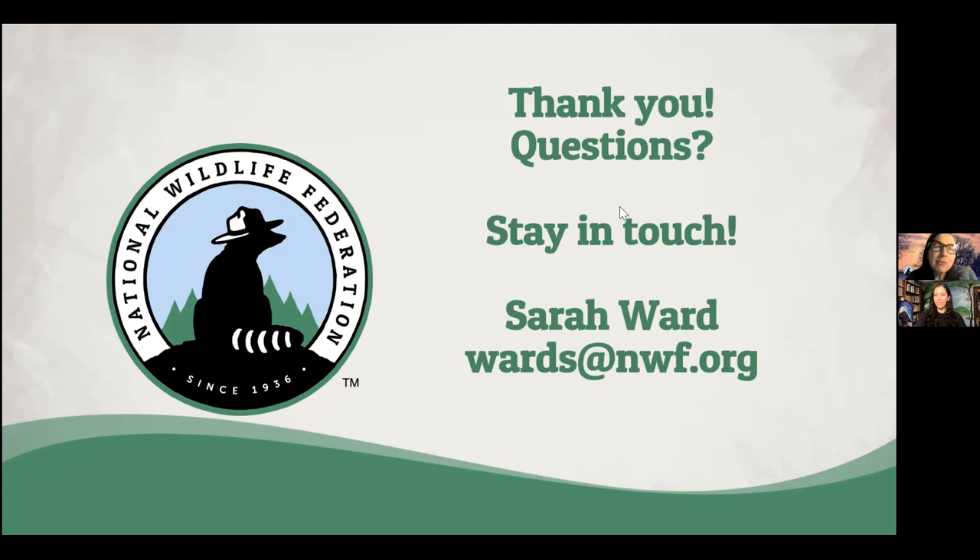Butterfly houses are really cute structures to add to our gardens. I've never seen a butterfly use one, but they are conversation starters and focal points in the garden — so those might be some other reasons to add things like that. A question came in about what are some of the highest impact strategies for urban gardeners.